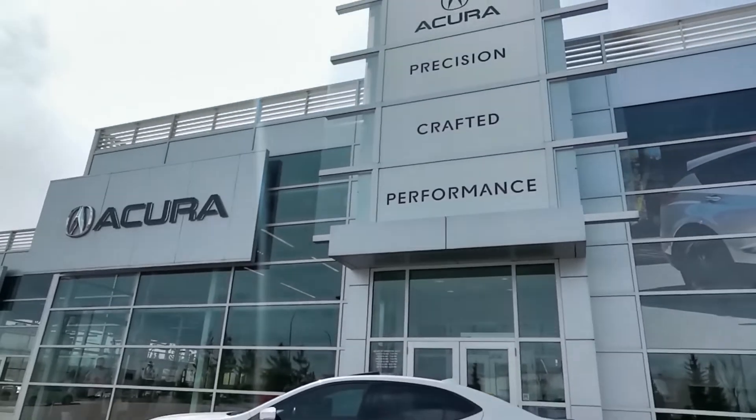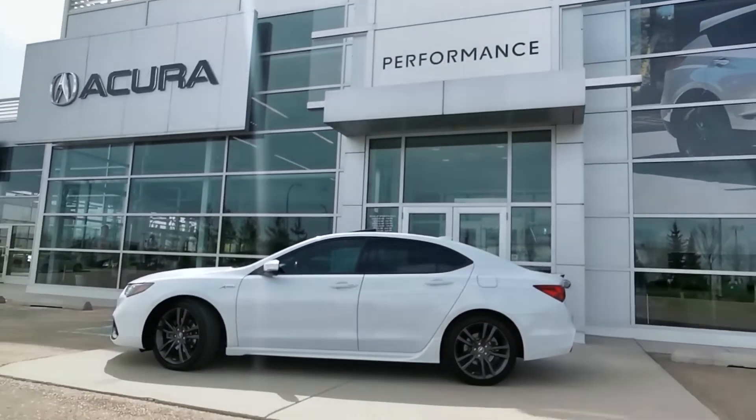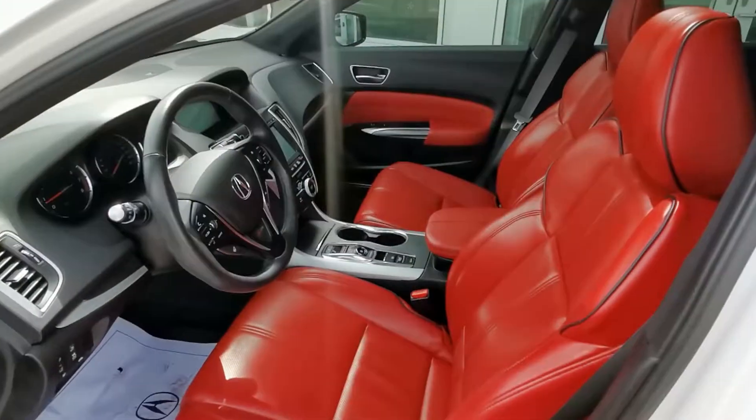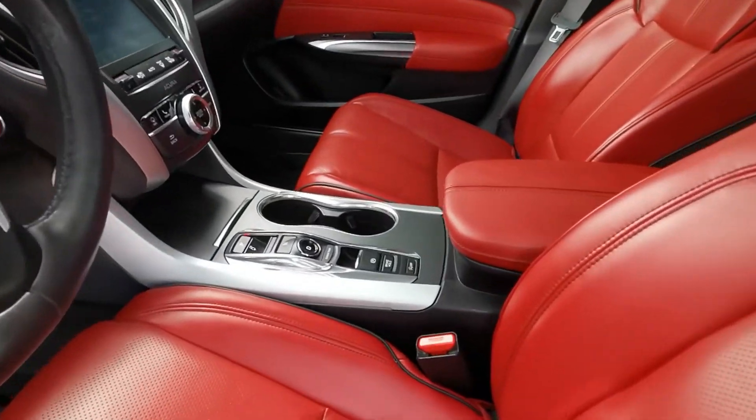This 2019 Acura TLX is a hot find and it won't stick around for long. It's the A-Spec technology trim level and the highly sought-after white on red color combination.